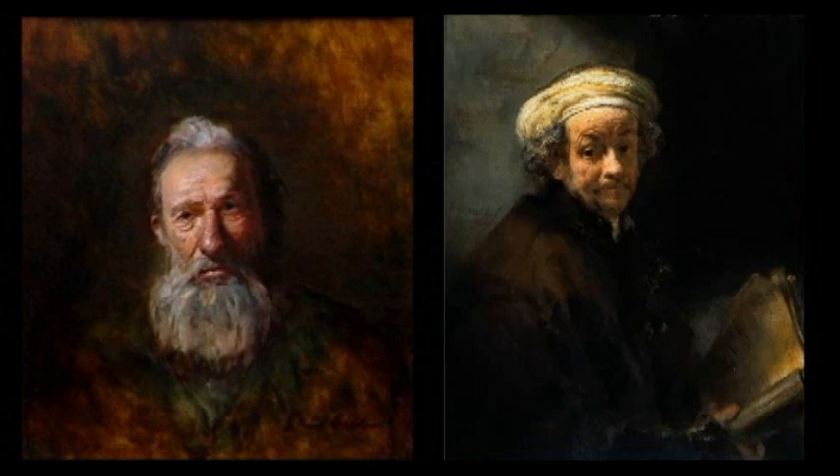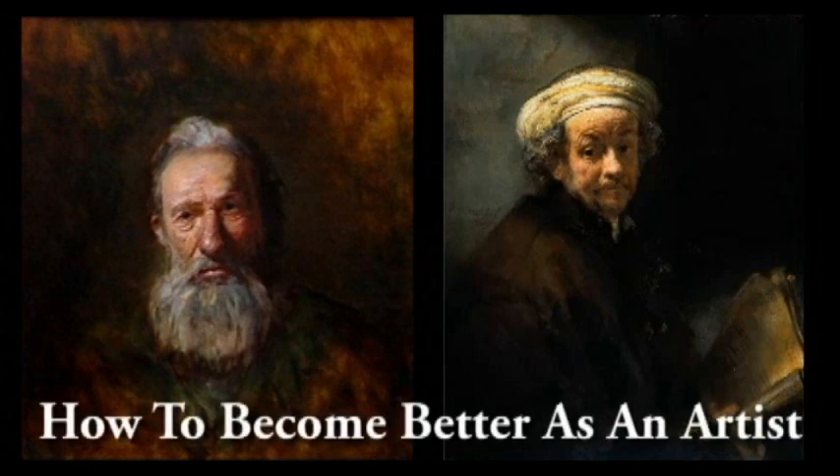Daniel Edmondson here with another tip of the week. Today's tip is probably one of the best tips I'll ever give you, and it's about how to become better as an artist.